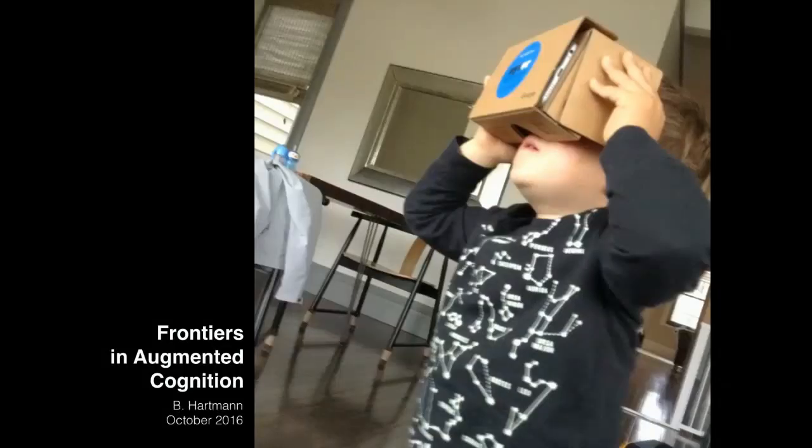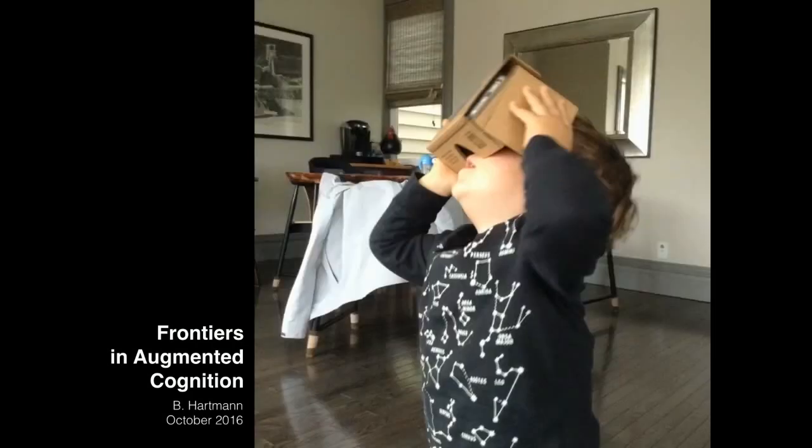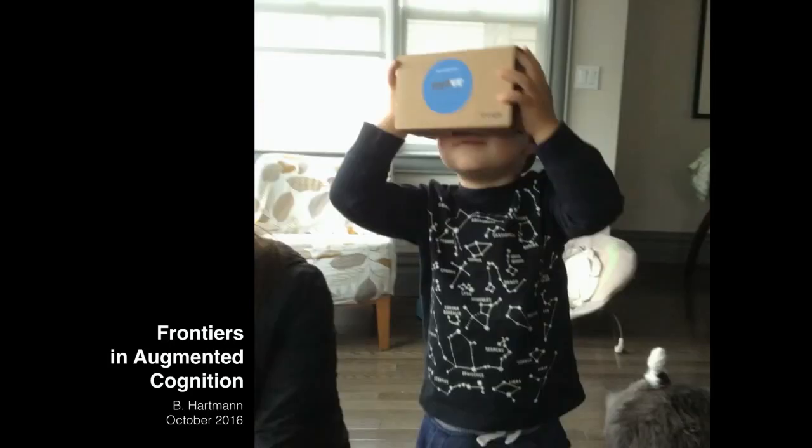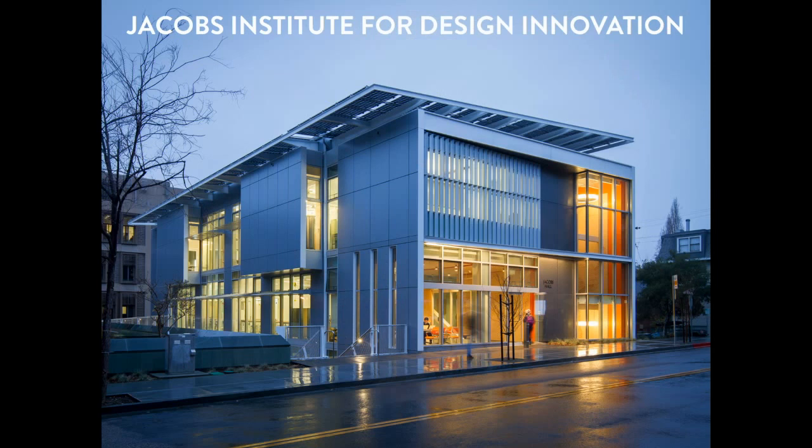My own son can personally vouch for the level of engagement that these VR experiences bring with them. Picking up where Alan left off, I want to tell you a little bit about our Jacobs Institute for Design Innovation, because that is where later on in the morning you can see the Berkeley VR Club show demos, and we'll also have some hands-on design and making activities as well.